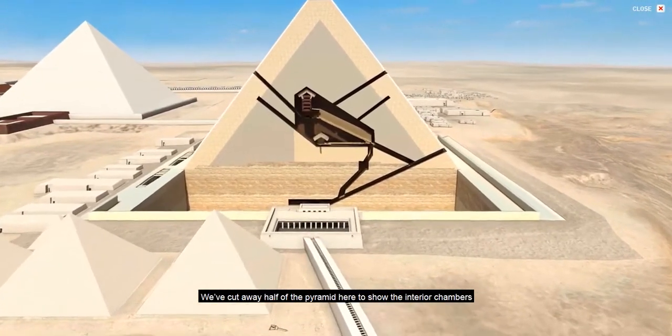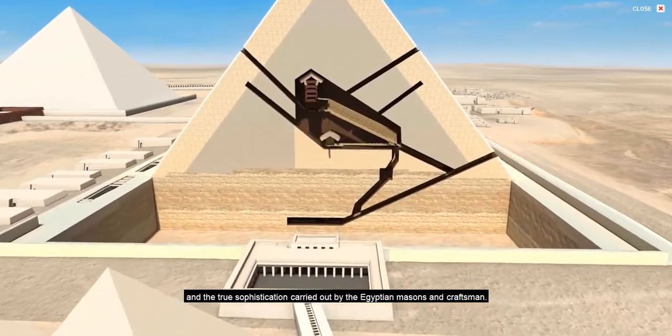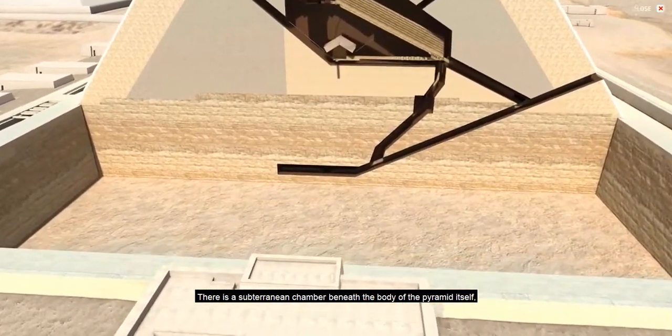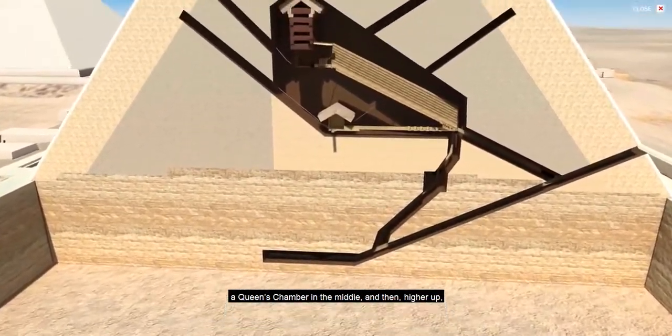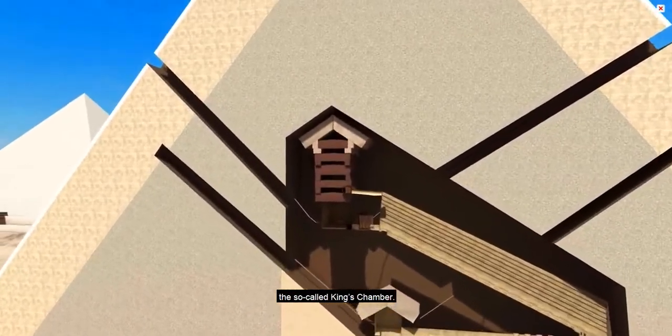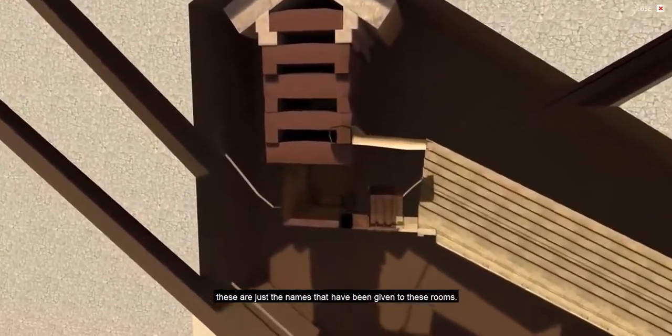We've cut away half of the pyramid here to show the interior chambers and the true sophistication carried out by the Egyptian masons and craftsmen. There is a subterranean chamber beneath the body of the pyramid itself, a queen's chamber in the middle, and then higher up the so-called king's chamber. We don't really have evidence for kings and queens — these are just the names that have been given to these rooms.